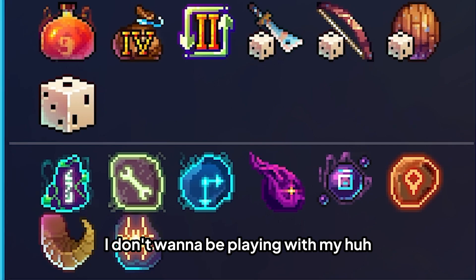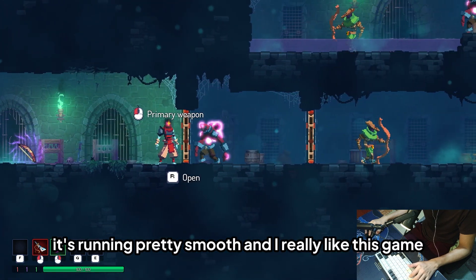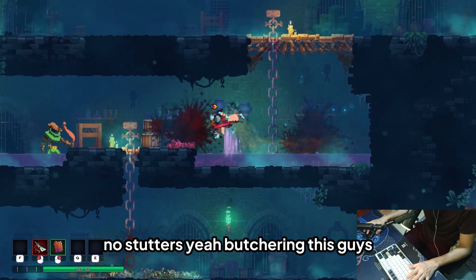As usual, Dead Cells is running pretty smooth. No stutters at all — I really like this game.